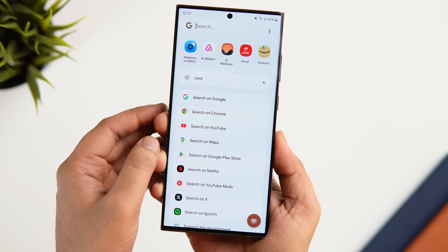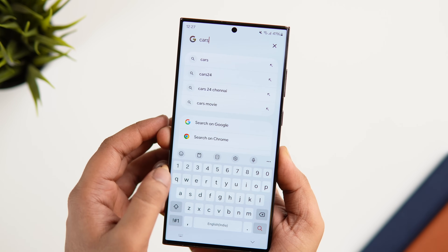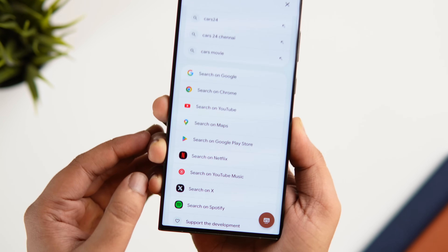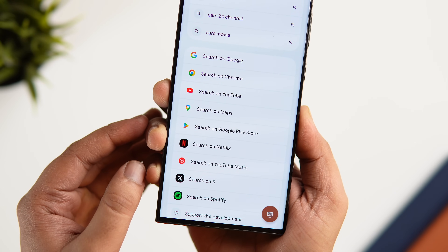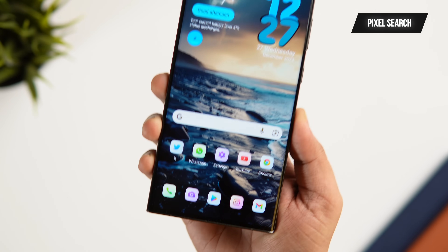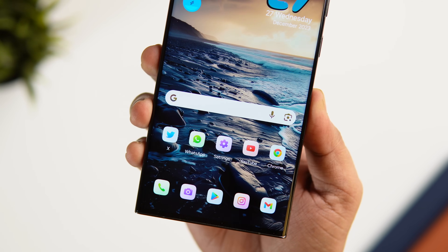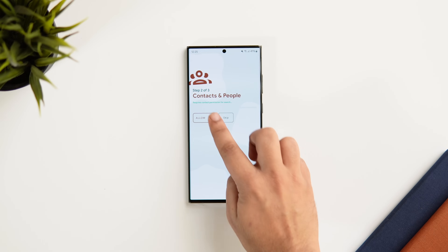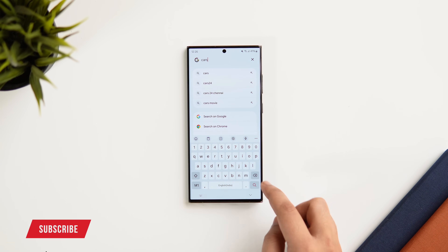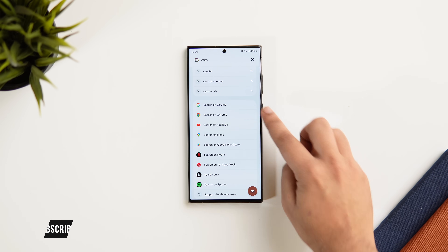Did you know Pixel phones come with a very useful search feature that lets you easily find anything on your phone? You can quickly search through your apps, contacts, web suggestions, and even files without opening multiple applications. If you want this feature on any Android phone, there is an app called Pixel Search which has recently launched and is totally free. Once installed, open it, allow all the required permissions, and customize which apps and content you want to search — contacts, files, and web suggestions.